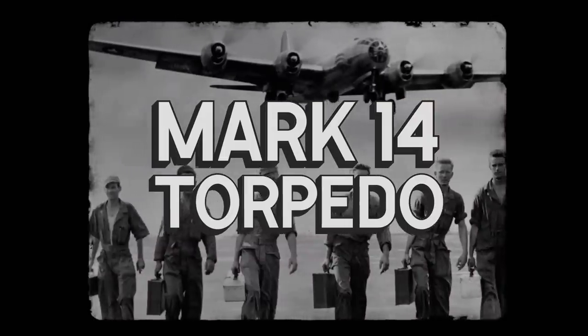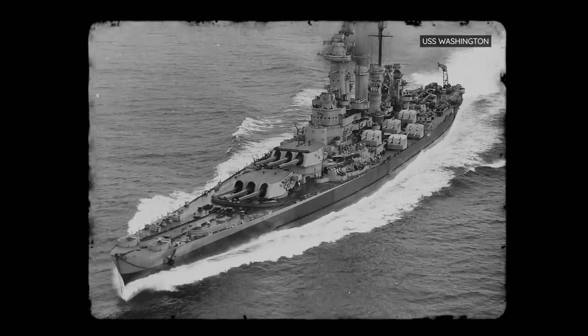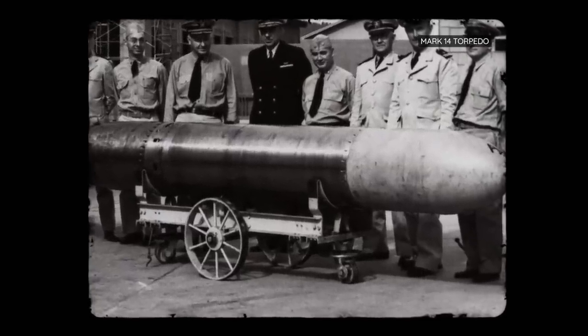The Americans were known for their naval might, with their reliance on massive aircraft carriers, powerful battleships, and speedy cruisers. One naval weapon that was anything but mighty, however, was the Mark 14 torpedo.